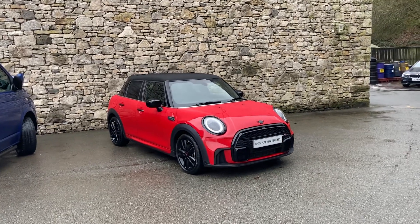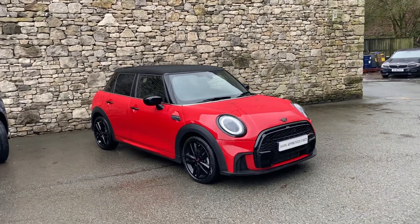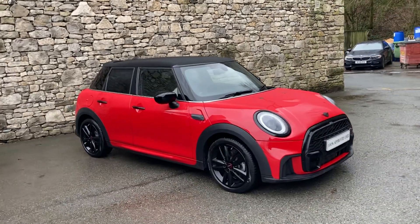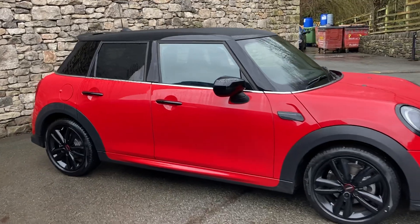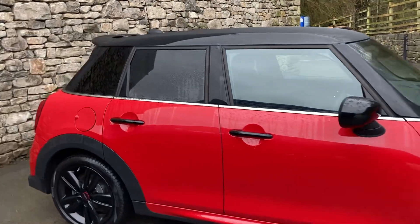Hello and a warm welcome to Lloyd Mini South Lakes. Today we've got this fantastic Mini 5-door Cooper Sport. It's the LCI, finished in Chilli Red, and inside we've got the John Cooper Works Sport seats.